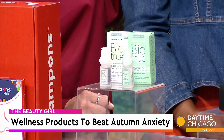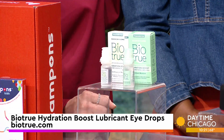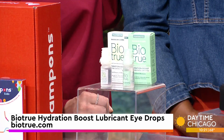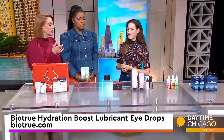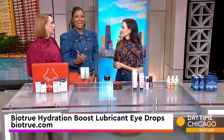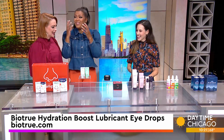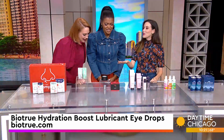Next up: eye drops. With increased screen time, pollution, and irritation, if your eyes are dry and irritated, these are BioTrue Hydration Boost Lubricant Eye Drops — preservative free. They have them for contact lens wearers and non-contact lens wearers, and they're going to give you instant relief and hydration. Also, when you're staring at a screen for too long, we blink half as much as we normally would and you don't even notice it.